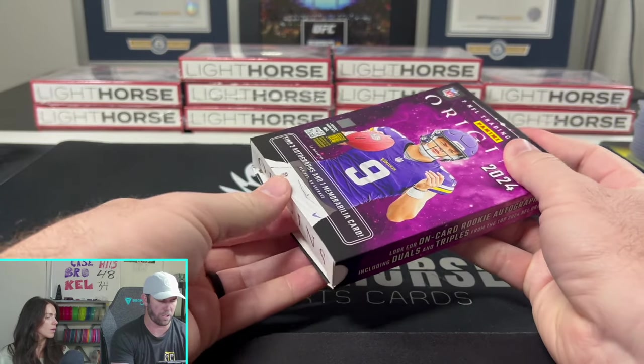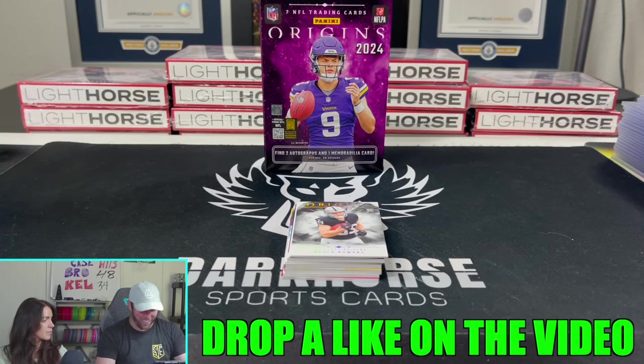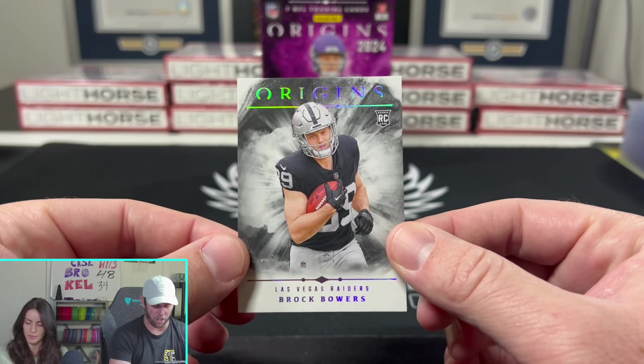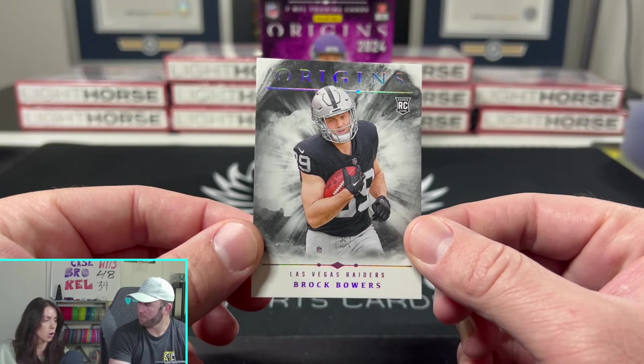Brock Bowers. Love it. Very nice. I might actually start PC-ing this guy. Brock Bowers.